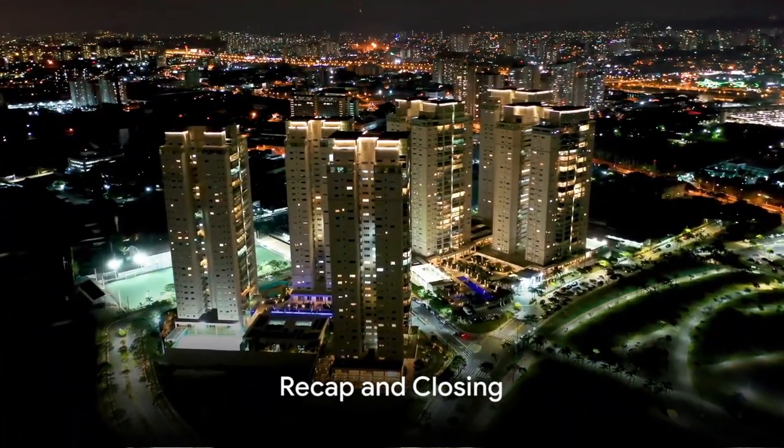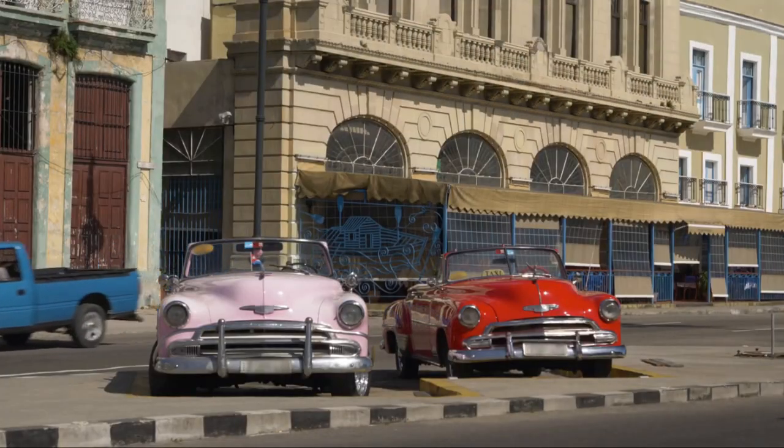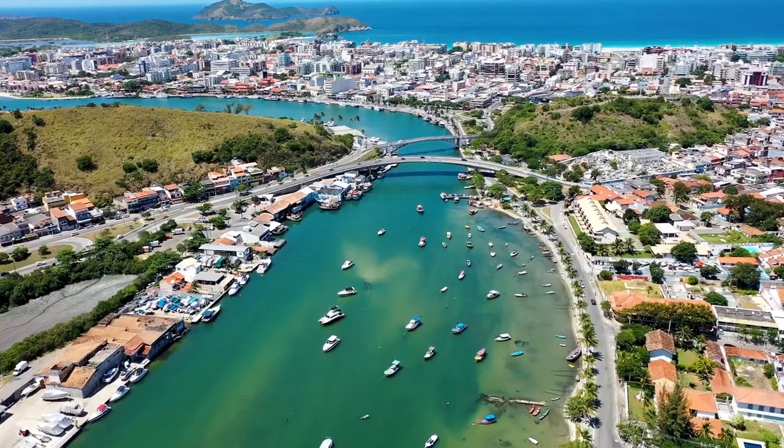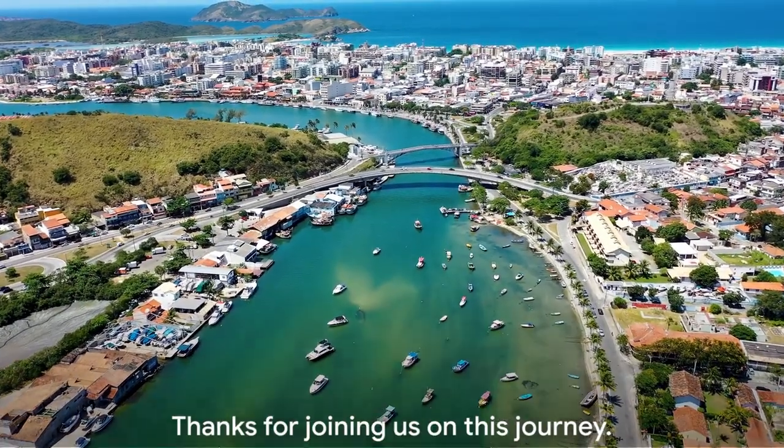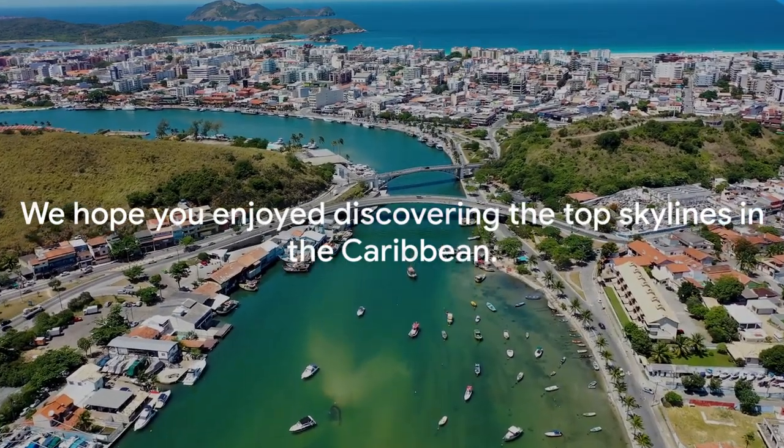So, there you have it, the top skylines in the Caribbean. From the sparkling lights of Santo Domingo to the picturesque cityscape of Havana, we've journeyed through 7 stunning skylines. Thanks for joining us on this journey. We hope you enjoyed discovering the top skylines in the Caribbean.